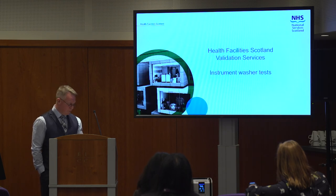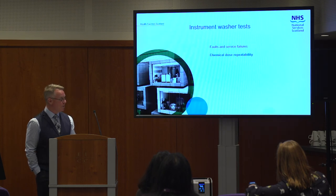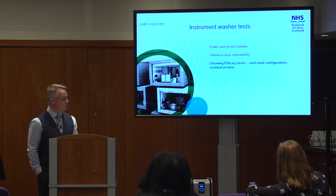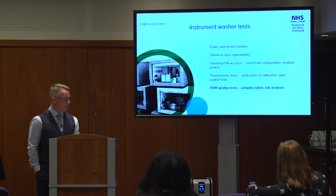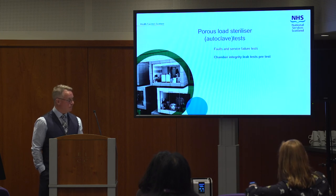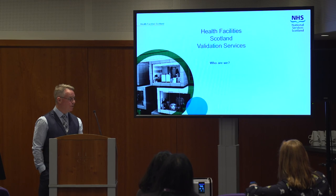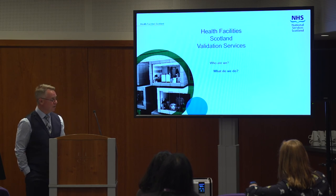We've also got more on instrument washers — which is much the same process — and sterilizers as well. That's a picture of a large autoclave when it was being commissioned, back when I used to work for Gettinger. I don't have any operational sterilizer test pictures as I haven't been doing that for quite a long time.